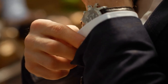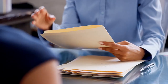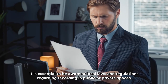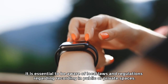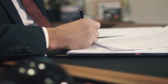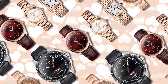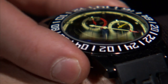It's important to remember that the use of any recording device, including wristwatch cameras, must comply with legal and ethical guidelines. Respecting the privacy and consent of individuals is paramount, and it is essential to be aware of local laws and regulations regarding recording in public or private spaces. Misusing or violating someone's privacy with such devices can lead to serious legal consequences and ethical dilemmas.